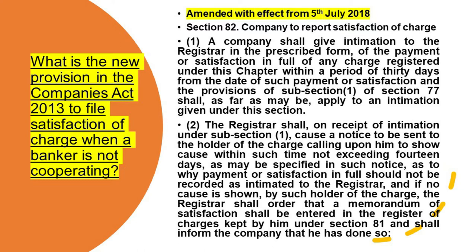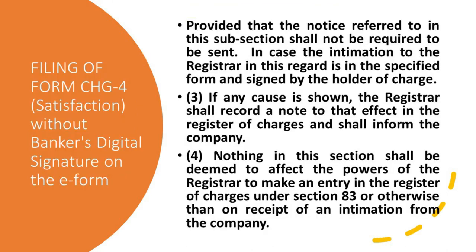'Subsection (2): The Registrar shall, on receipt of the intimation under subsection (1), cause a notice to be sent to the holder of the charge calling upon him to show cause within such time — not exceeding 14 days (two weeks) — as may be specified in such notice, as to why the payment or satisfaction in full should not be recorded as intimated to the Registrar. And if no cause is shown by such holder of the charge, the Registrar shall order that a memorandum of satisfaction shall be entered in the register of charges kept by him under Section 81, and shall inform the company that he has done so.'